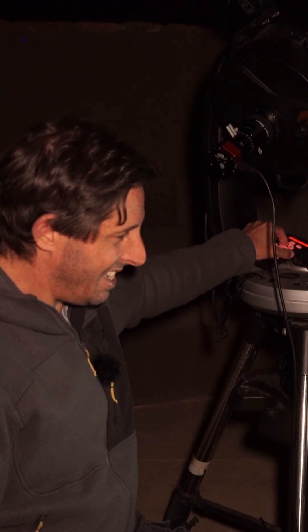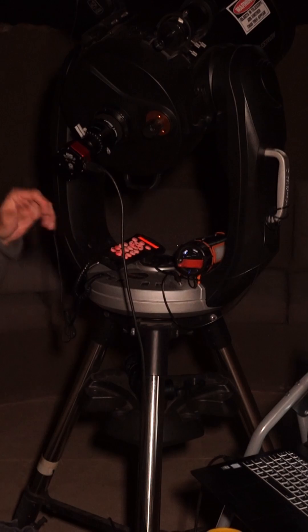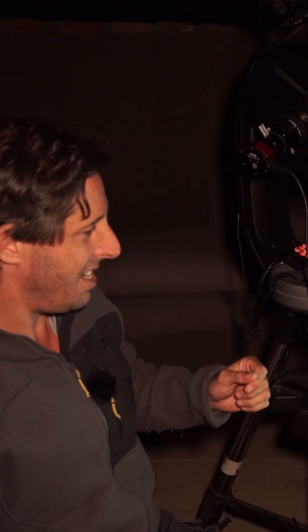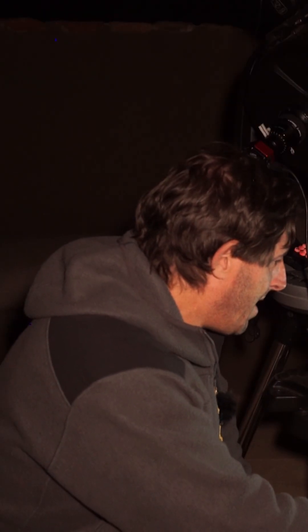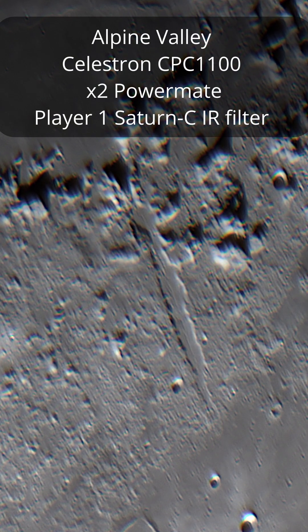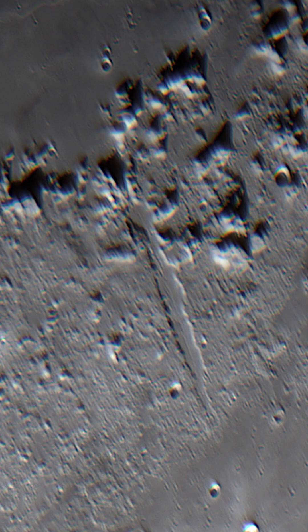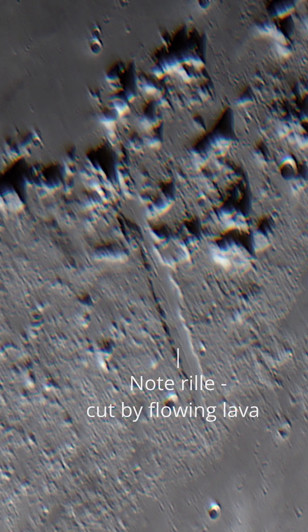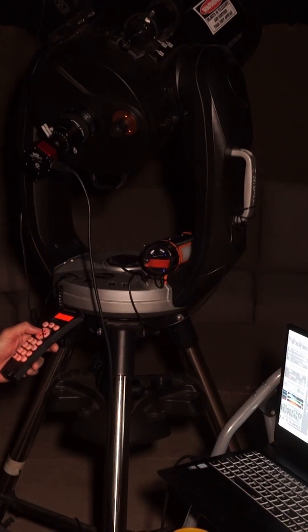Let me just get that properly centered — there we go. Just check my focus; I find I'm always tweaking my focus just to make sure. There we go, right, let's get a capture going. That is so cool — I love the fact that we've got an amateur telescope, amateur brain, and yet we can resolve features, high-resolution imagery on the moon. Right then, let's go to our next target.